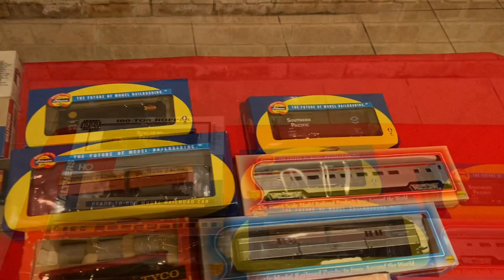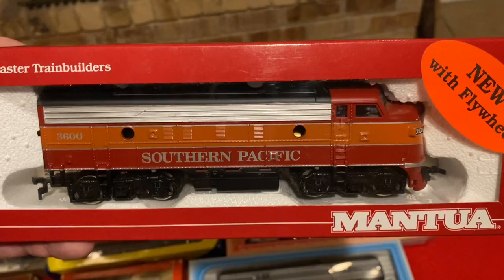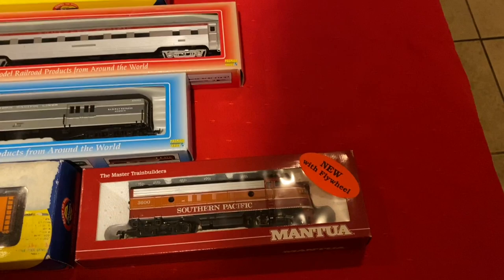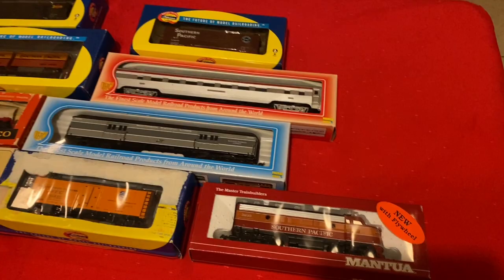And here we go — this is the diesel that was used on the Daylight. Nice F-unit. The great thing about F-units is there's still a number of them operating. A lot of the executive trains today are pulled by F-units, like the Kansas City Southern.